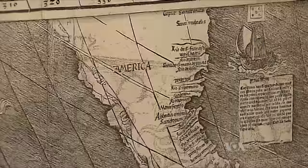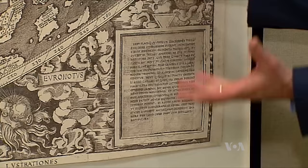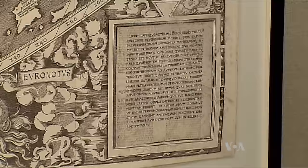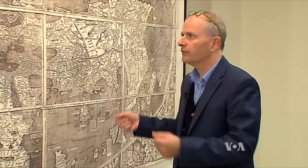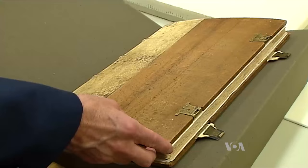Waldseemuller's own words suggest that this map was more than a lucky vision. The cartographer reassures his contemporaries of the accuracy of his work. This little piece of text says in Latin that if you're not familiar with the new discoveries — the discoveries of Columbus and Vespucci — and you look at this map for the first time, you might be concerned. There are a lot of things in here you haven't recognized before. But you shouldn't be, because this is the way you will come to see your world in the future.